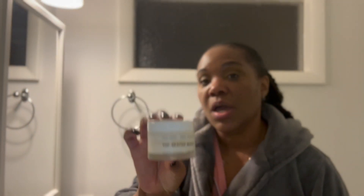One of which is the cold cream — the Seated Queen. This is an evening cleanser and night mask. You might remember this from the Cult Beauty app and calendar. I use about this much because I have waterproof makeup on, mascara, all that good stuff.